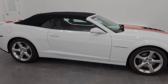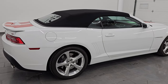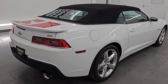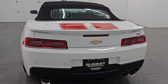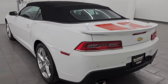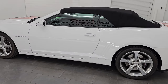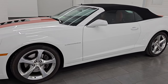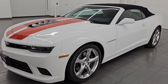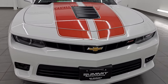Hey, this is Brett. Hope everybody's having a great day. I am super excited to go over this 2015 Chevrolet Camaro 2SS Convertible, stock number 14592Z. I am here at Summit Automotive in Fond du Lac, Wisconsin — your new and used sports car headquarters.